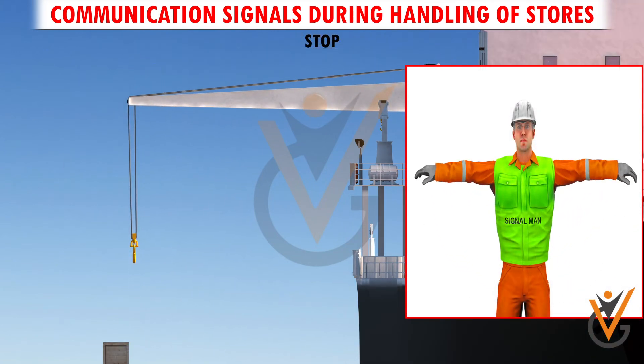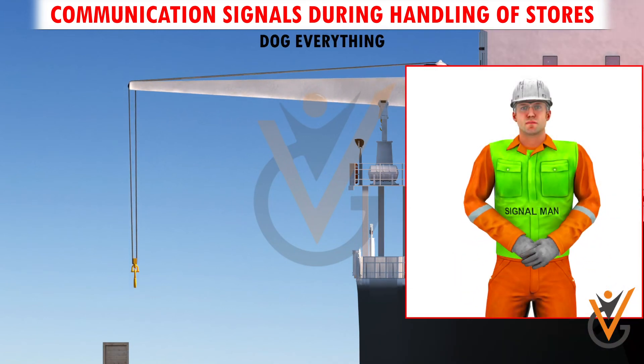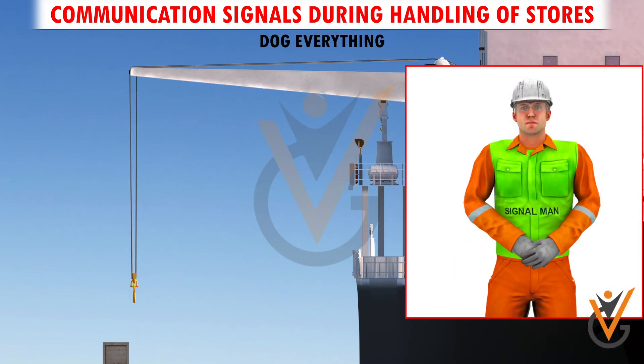Stop. Arm extended, palm down, hold the position rigidly. Dog everything. Clasp hands in front of the body — means pause. Duplicate.